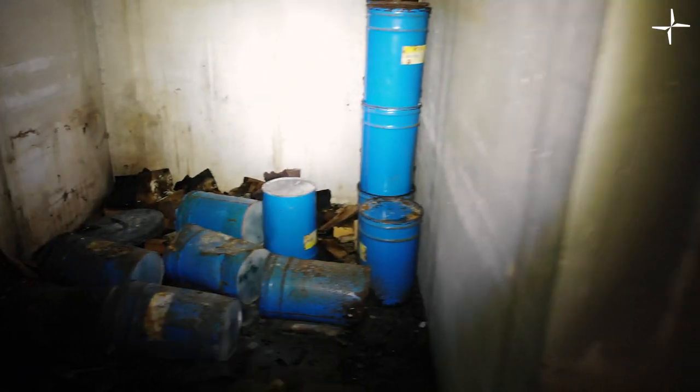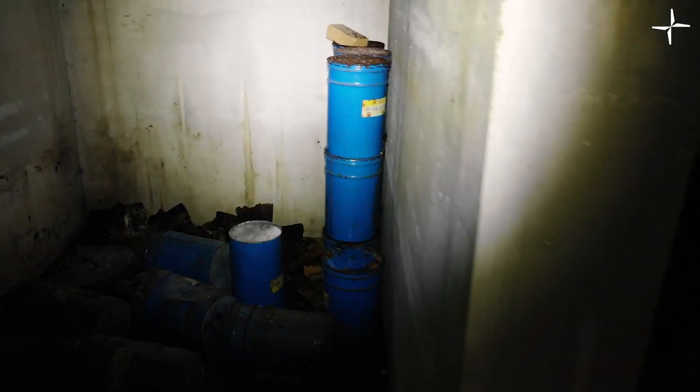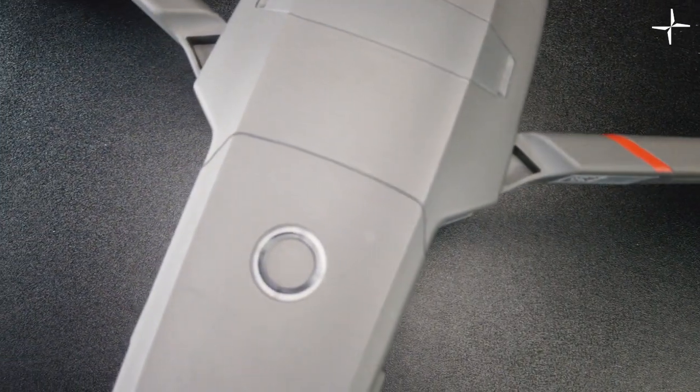In the modern age, drones are key for indoor and confined space inspection, providing cost savings, accurate and repeatable data, as well as improved safety. Traditional methods of doing this type of work include rope access or scaffolding, and are dangerous, expensive and have prolonged periods of asset downtime.